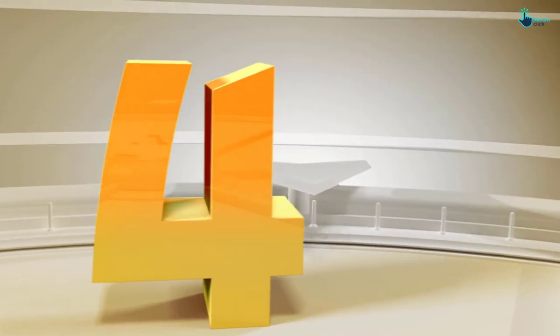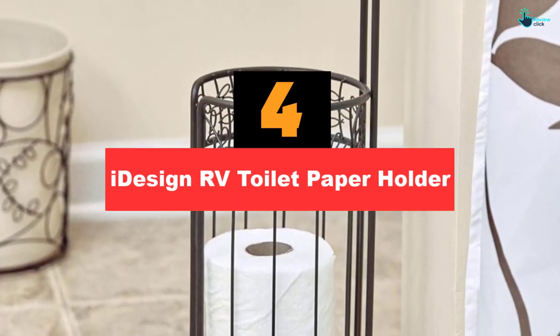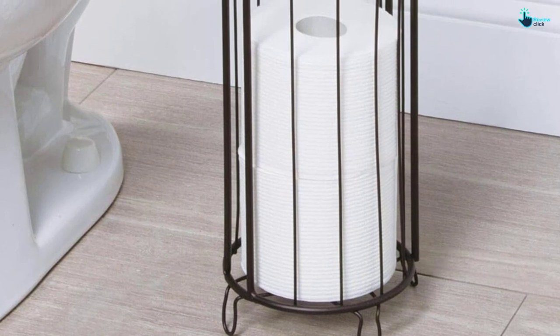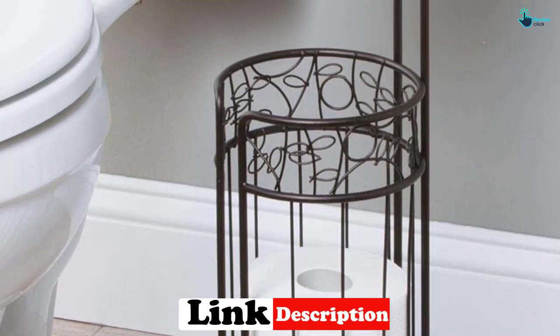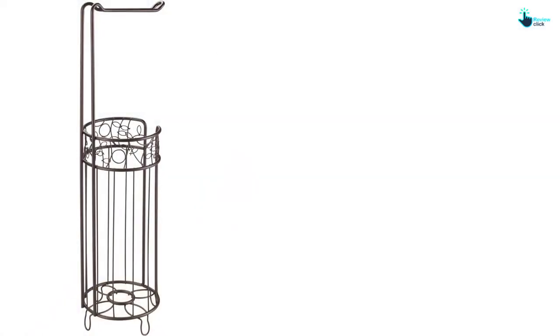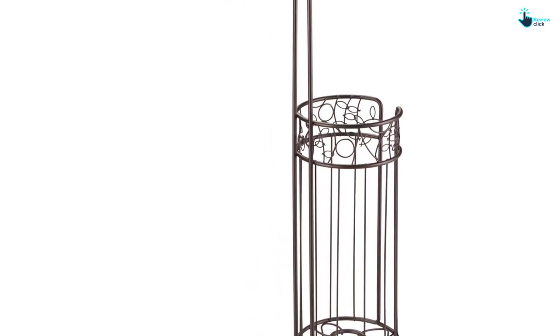Moving on at number 4, we have the iDesign RV toilet paper holder. This steel-constructed freestanding toilet paper storage dispenser allows access to both jumbo-sized and standard-sized rolls. The attached holder holds three extra rolls for storage. It features a raised base that helps keep the toilet paper dry, clean, and away from the floor until it is used. The steel material with an innovative twig design makes it decorative, and the bronze finish allows it to fit all kinds of decor.